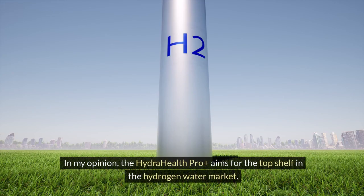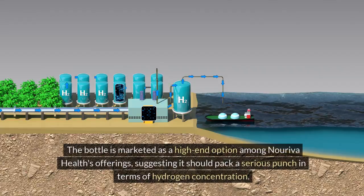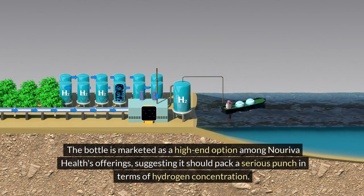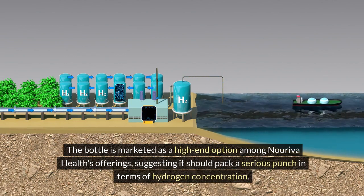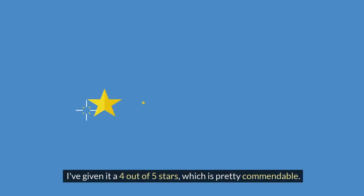In my opinion, the Hydra Health Pro Plus aims for the top shelf in the hydrogen water market. The bottle is marketed as a high-end option among Noriva Health's offerings, suggesting it should pack a serious punch in terms of hydrogen concentration. I've given it a 4 out of 5 stars, which is pretty commendable.